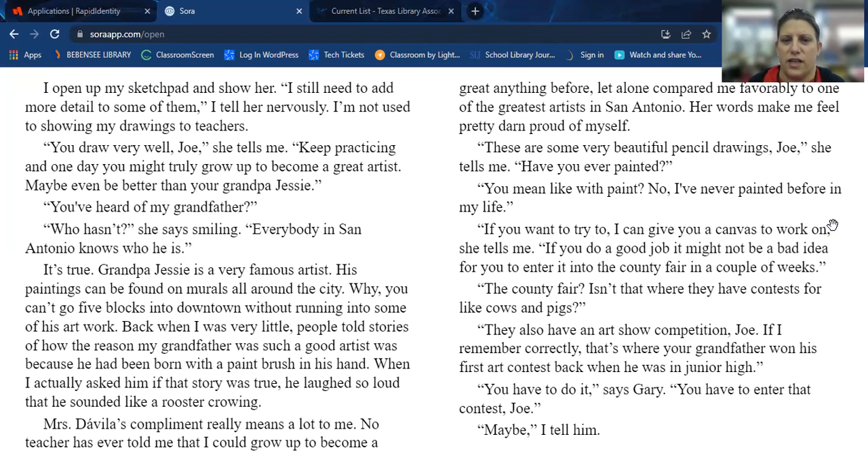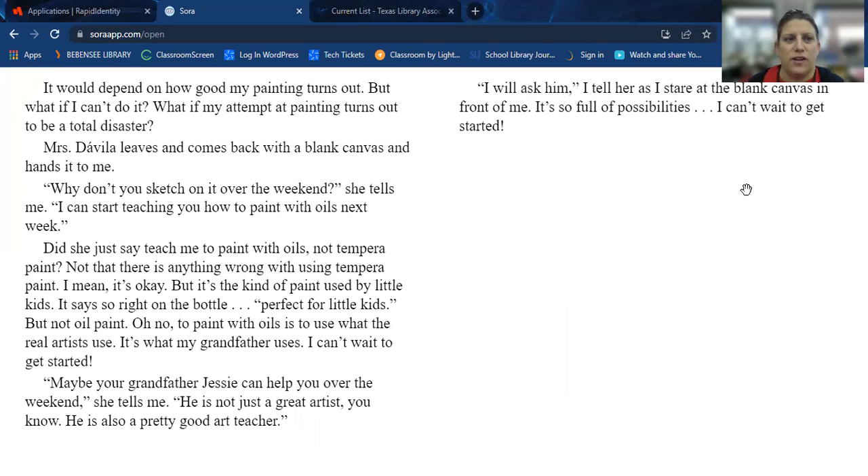"If you do a good job, it might not be a bad idea for you to enter it into the county fair in a couple weeks." "The county fair — isn't that where they have contests for like cows and pigs?" "They also have an art show competition, Joe. If I remember correctly, that's where your grandfather won his first art contest back when he was in junior high." "You have to do it," says Gary. "You have to enter that contest, Joe." "Maybe," I tell him. "It would depend on how good my painting turns out." Mrs. Davila leaves and comes back with a blank canvas and hands it to me. "Why don't you sketch on it over the weekend?" she tells me. "I can start teaching you how to paint with oils next week." Did she just say teach me to paint with oils? Not tempera paint — the kind used by little kids. Oil paint — that's what the real artists use.